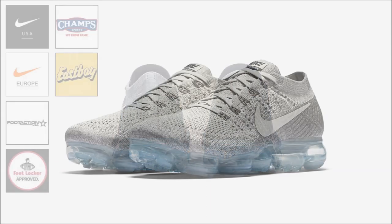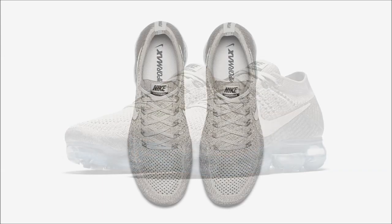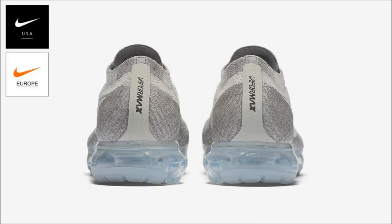The Nike Air VaporMax Pale Gray is next, and if you're looking for this pair then heads up, because they won't be as widely available. From what I was able to find, it looks like these may only be available on Nike.com and the sneakers app, in both men's and women's sizing for $190.